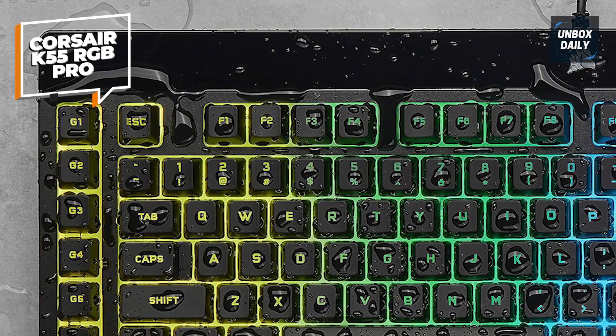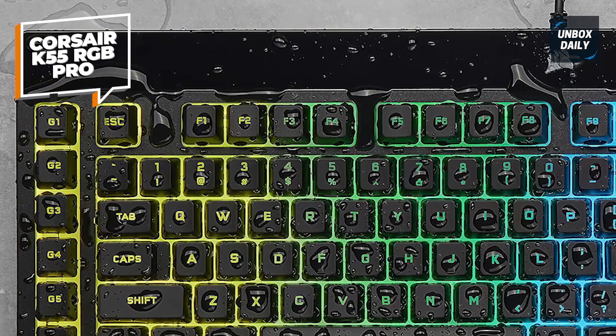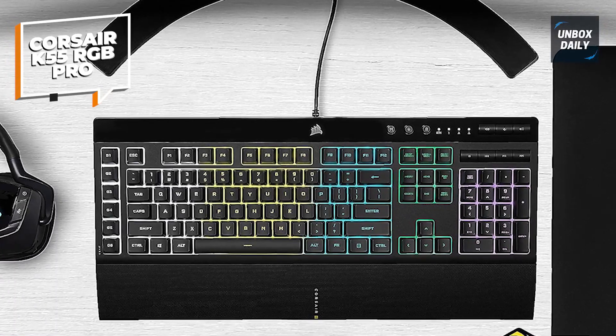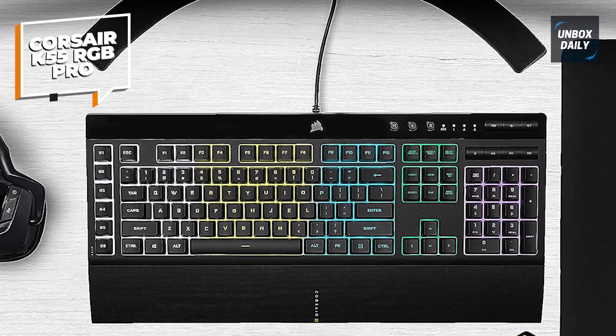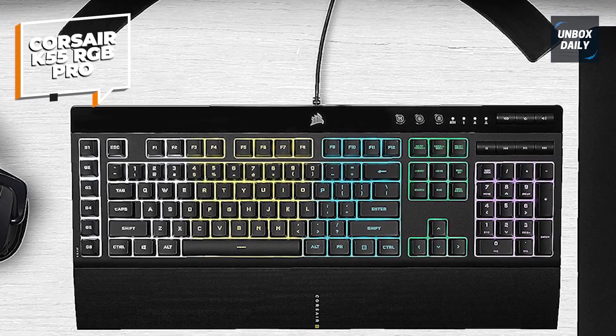Unlike many mechanical keyboards, the K55 is not customizable, so what comes out of the box is what gamers are stuck with. By no means is that bad, but for those users who like to tinker with their keyboard and really make it their own, the K55 may not be the best option.